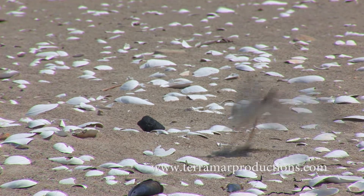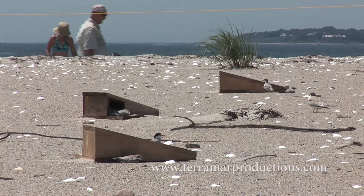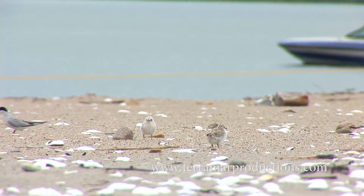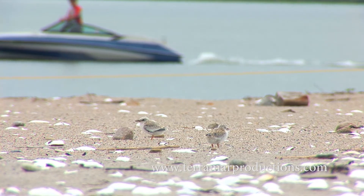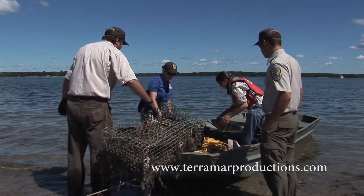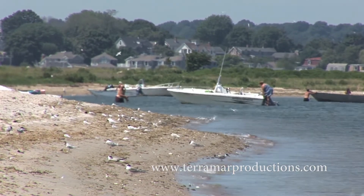The safe haven that Sandy Point offers these unique creatures wasn't always safe. Up until recently, an unchecked invasive species threatened to wreak havoc on this fragile ecosystem: humans. In their quest for recreation, humans were inadvertently transforming this fragile ecosystem into a hostile one. Leftover trash, domestic pets, and the proximity of humans and wild animals all contributed to a decline in island use by these migratory populations.